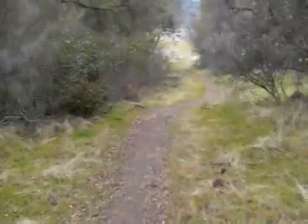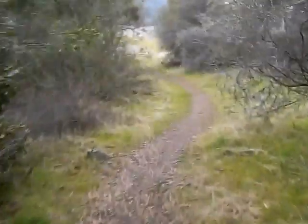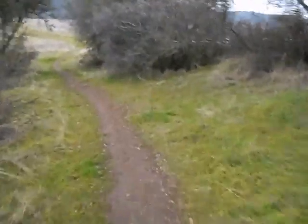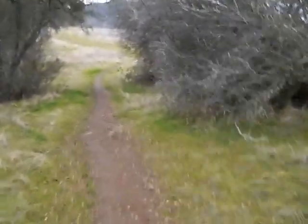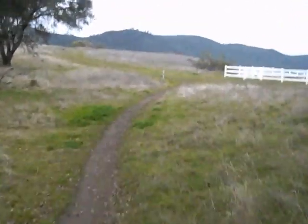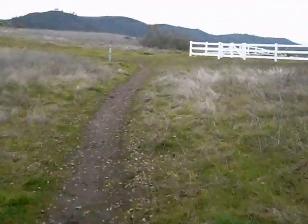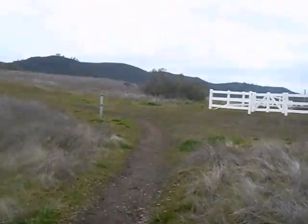This is pretty typical of the countryside that I hike throughout here in California. We are in the foothills of the Sierra Nevadas, near Folsom Lake and the South Fork of the American River. This is part of the Folsom Lake State Recreation Area, and as you can see it comes pretty close to people's houses. It's a long, long skinny strip of park that runs on both sides of the American River.